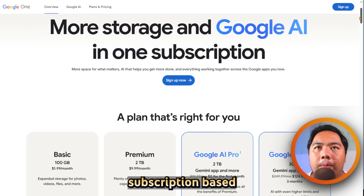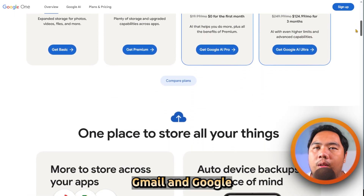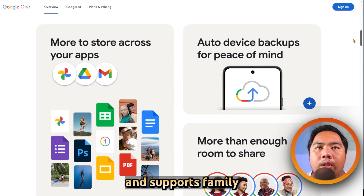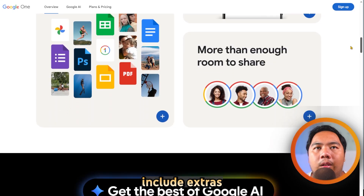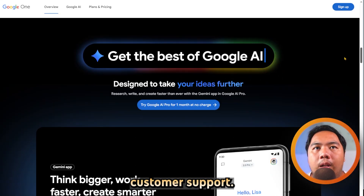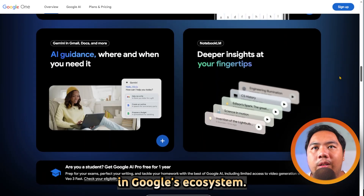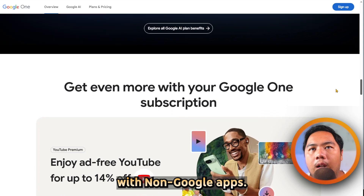Google One is Google's subscription-based cloud storage plan that expands storage across Google Drive, Gmail, and Google Photos. It starts at 100GB and supports family sharing for up to 5 people. Higher-tier plans include extras like a built-in VPN and enhanced customer support. It is perfect for Android users or anyone invested in Google's ecosystem. The main drawback is limited integration with non-Google apps.